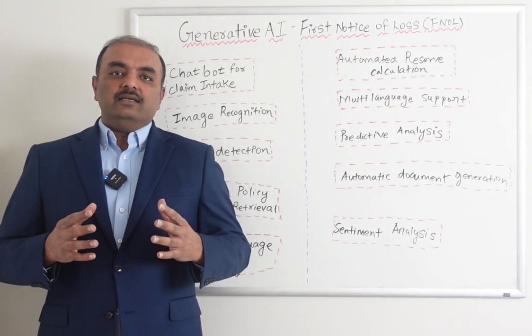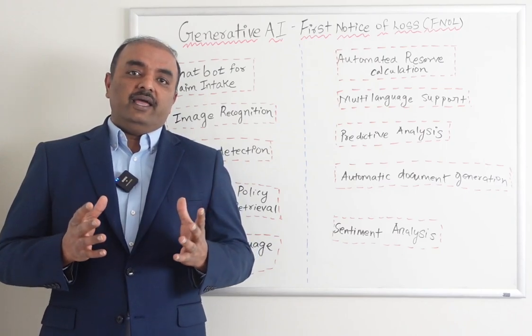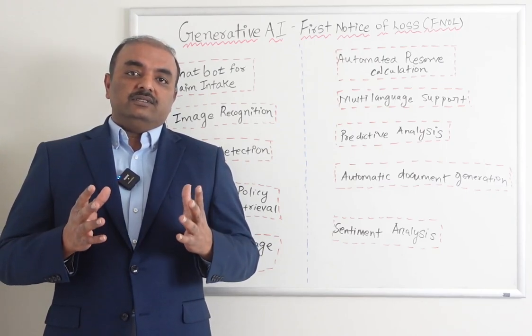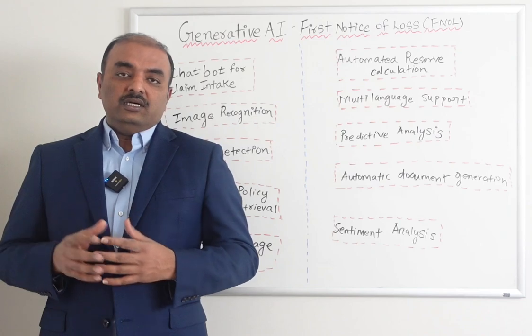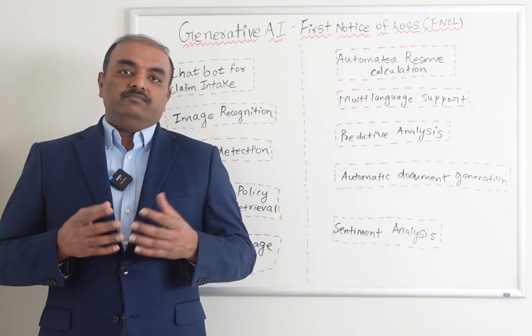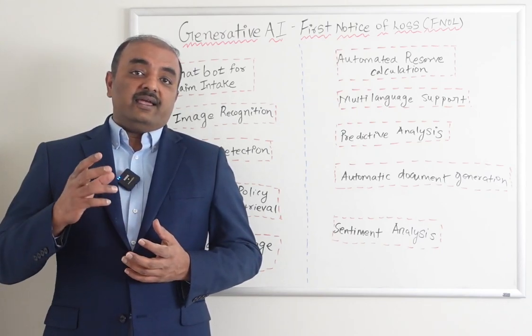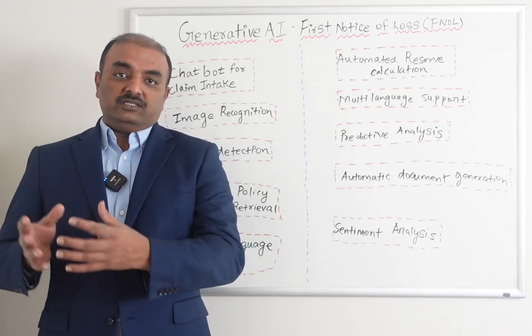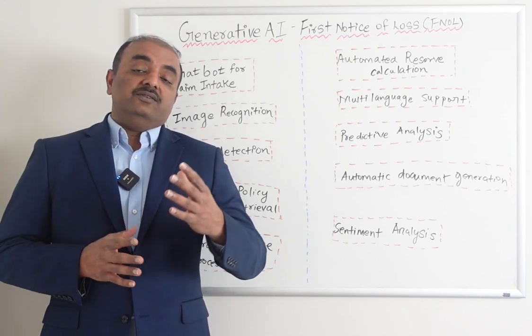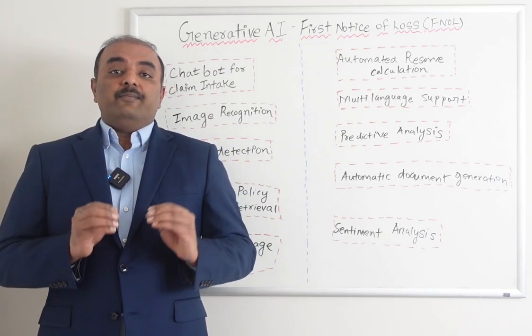Fraud detection — because AI is trained with an enormous amount of data, especially generative AI which is trained with large language models, it has a vast amount of data. So when a customer files a claim, for example if a customer is filing a claim every week or twice a week, the AI can alert the insurance company to check for any fraudulent activity automatically, without somebody looking at the claim manually.